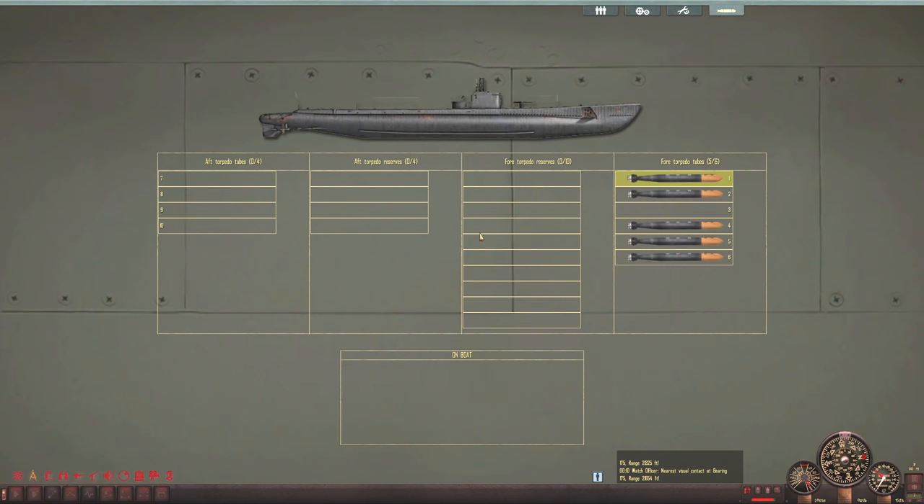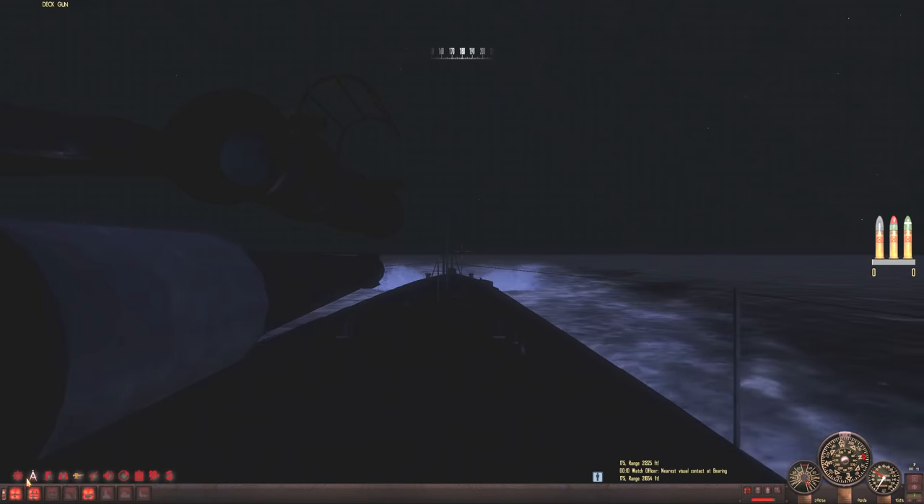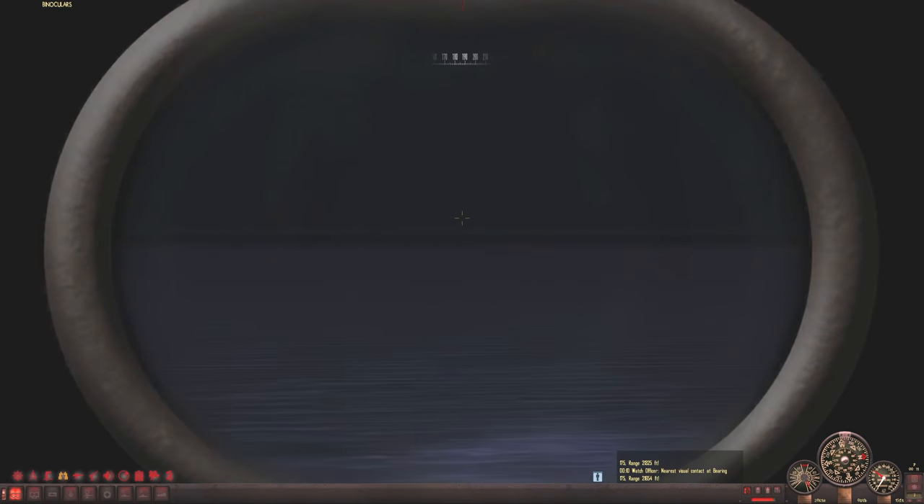The torpedo situation is exactly the same as the previous episode. We have five torpedoes all in the bow torpedo tubes and we are completely out of deck gun ammunition. We used the last of our deck gun ammo on the two troop transports from the previous episode that we attacked earlier in the night. It is a pretty dark night. I don't think the destroyer can see us. She did have her searchlights on earlier, but it looks like she has shut them off since. So I'm pretty confident Gudgeon is going to be able to get away.